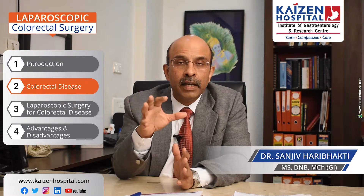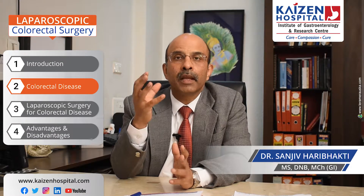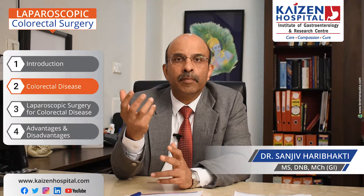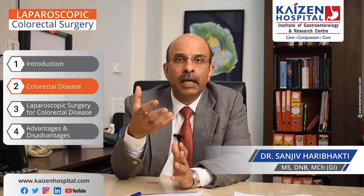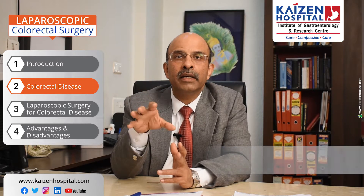Other non-cancer diseases include rectal prolapse and diverticulitis. There are many problems that can occur in the colon, and if you go down to the rectum, there are many diseases that are also very common.